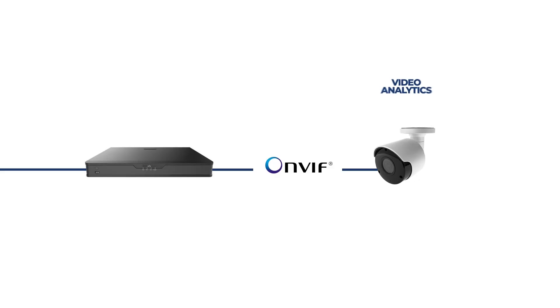Even though this R-series camera does have its own intelligent events and is processing those events inside the camera, there's no way for the third-party camera and the Uniview recorder to share those analytics back and forth, because that doesn't go through the ONVIF protocol — it goes through the camera's own protocol and the NVR's protocol. They don't speak the same language.